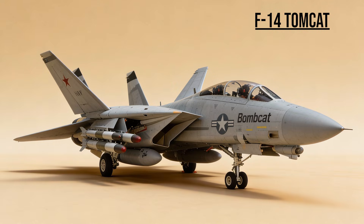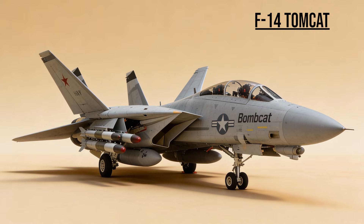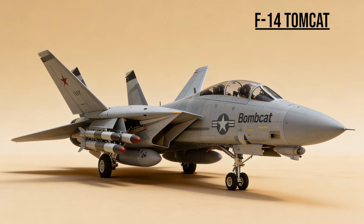F-14 Tomcat — the legend, the Top Gun star. While famous for air-to-air, in Iraq it evolved into the Bombcat, using its long range and precision targeting pods to deliver laser-guided munitions for ground troops.